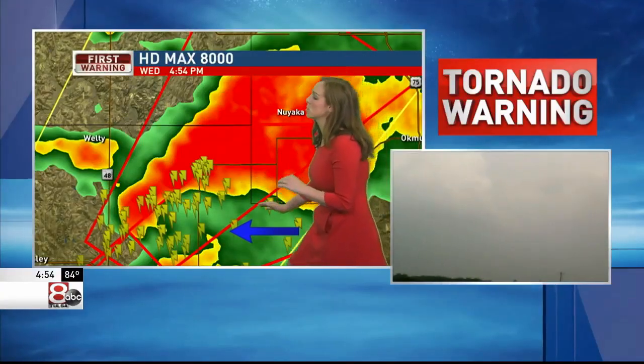It's pink. Look at this. You can start to see an inflow. This is what we see when we see a classic supercell.